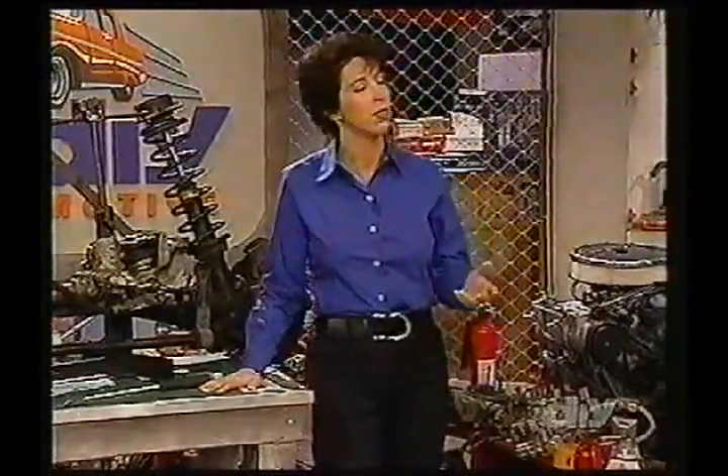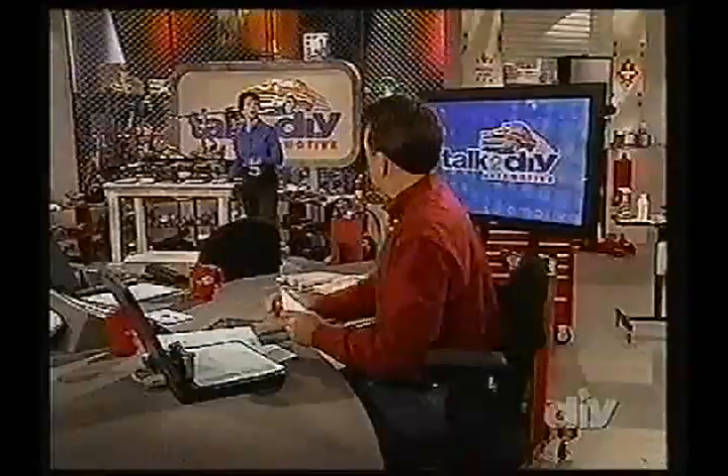We appreciate your question, George. Sometimes all of your senses are required — except for taste, of course.